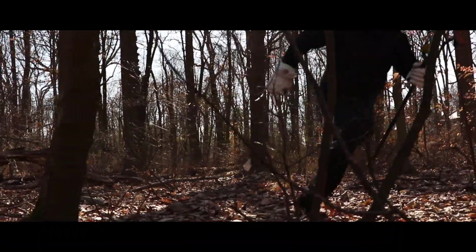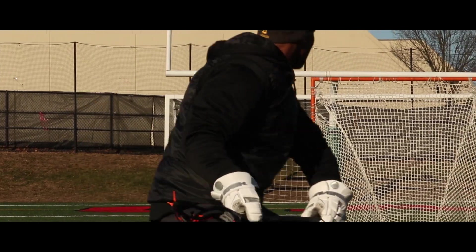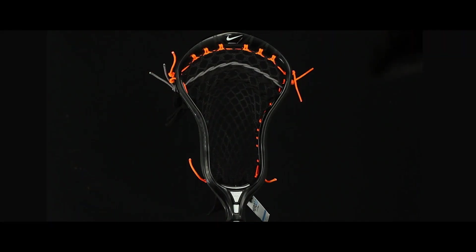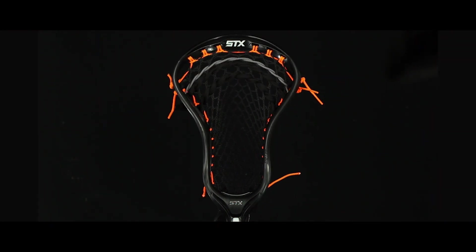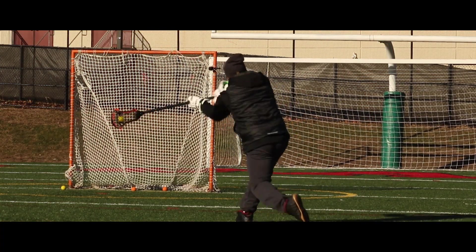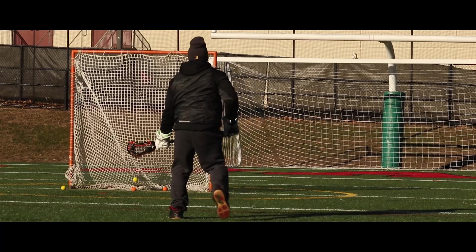The qualities of a long-range shooting head include a stiffer sidewall and a mid to high balance point. Our four favorite heads that we recommend for long-range shooters are the Nike Lakota 2, the Maverick Kinetic, the SCX Stallion 700, and the Under Armour Command. I've used all these heads and they all have the unique characteristics that long-range shooters are looking for.